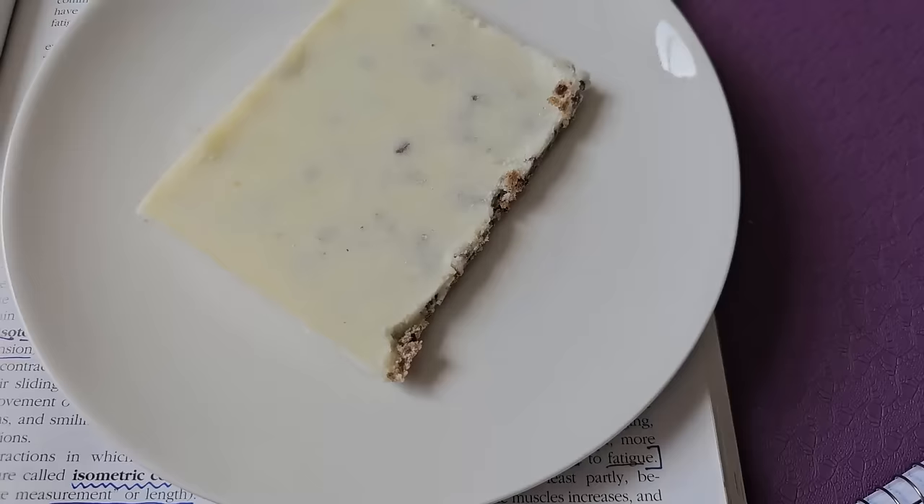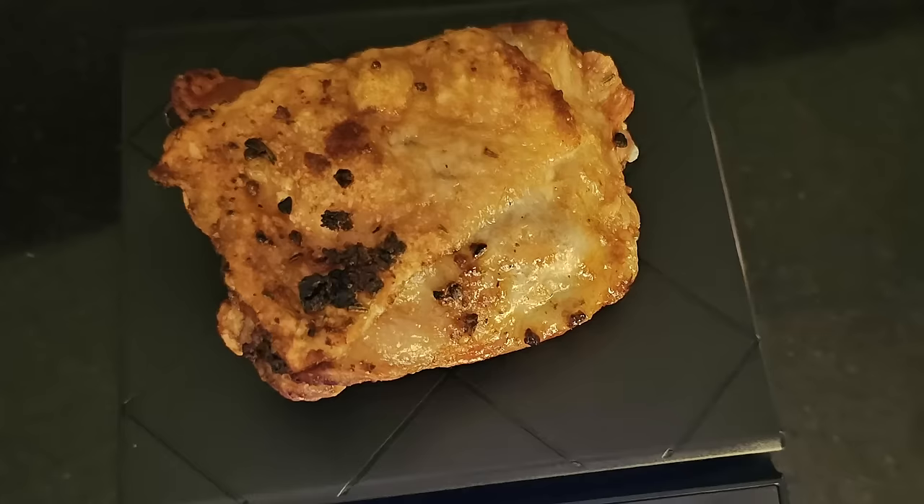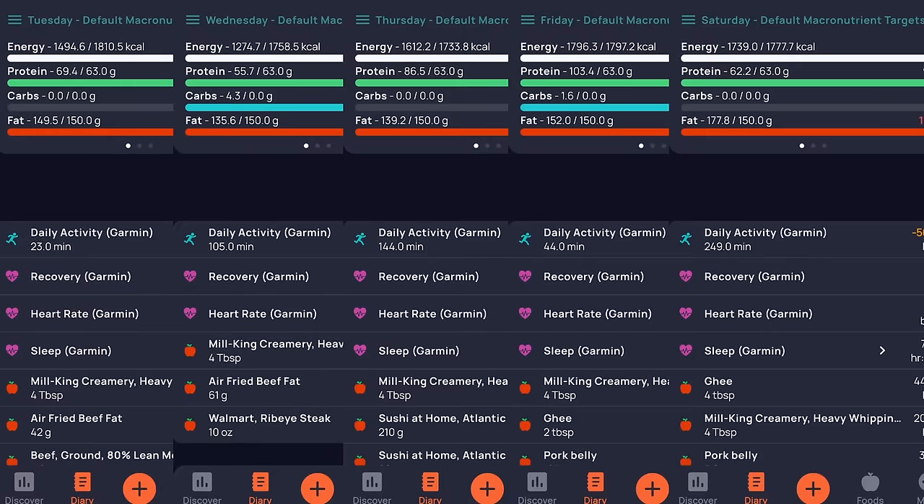All right, everybody, today I'm going to be sharing with you my high fat carnivore meals over a five day period. As some of you know, I did some tracking of my macros in February to kind of get a better idea of where I was sitting fat percentage wise. So I'm going to be sharing all that information with you today so you can get a ballpark idea of what it might take to reach more of an 80-20 ratio on carnivore.